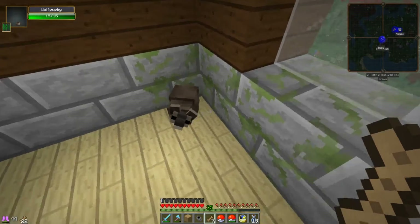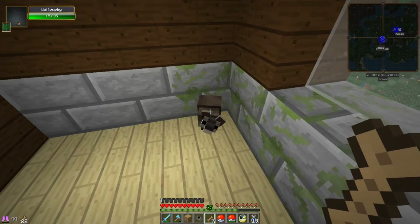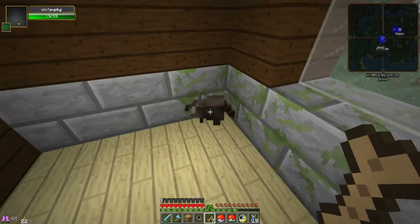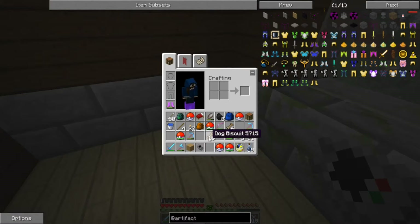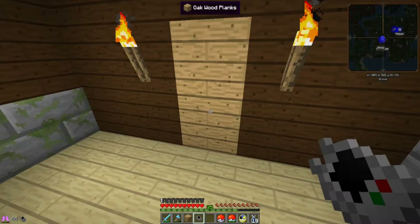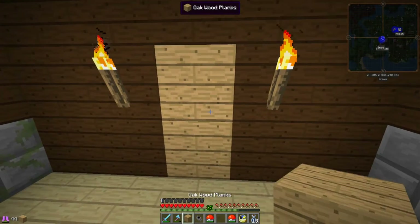Oh my goodness, you are so adorable — can I tame you? No! Interesting — yeah, so these guys cannot be tamed apparently. Very interesting.